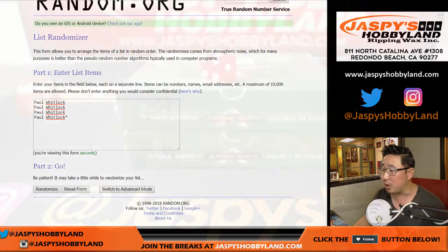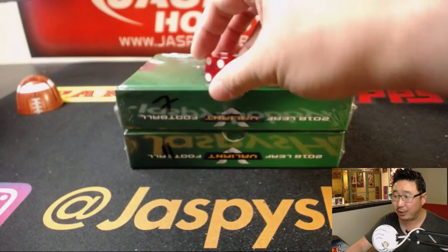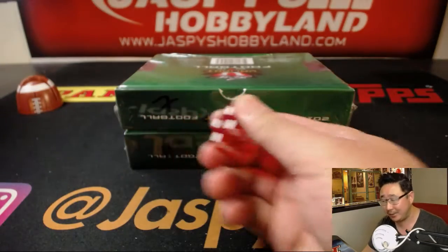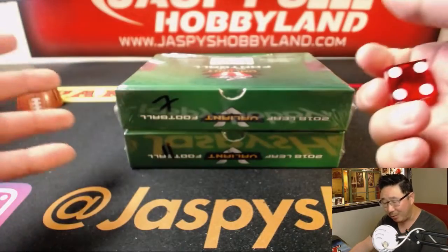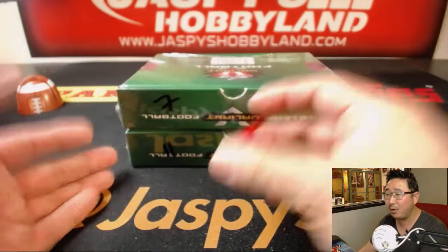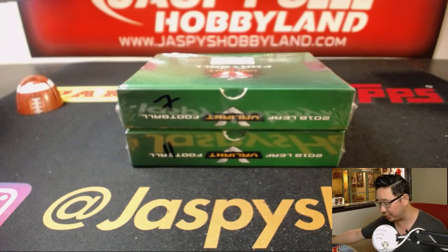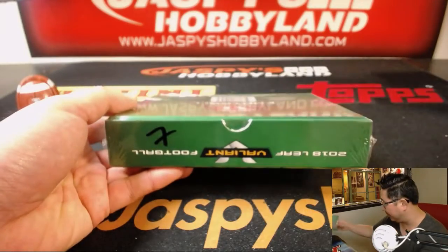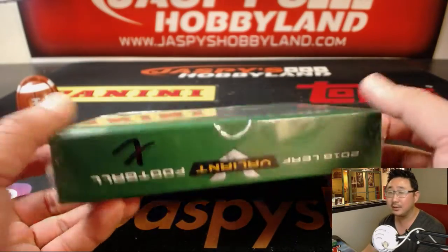It's got that last spot mojo star right there. Now I gave Paul the option just because he bought all the spots — being nice. I said, hey, you can pick the box and there's only two left. But he wants to choose his own adventure, let the die do the work. So for Break 11, he's going to go with 7. Lucky 7. Good luck, sir.